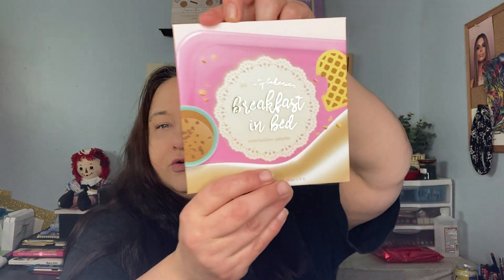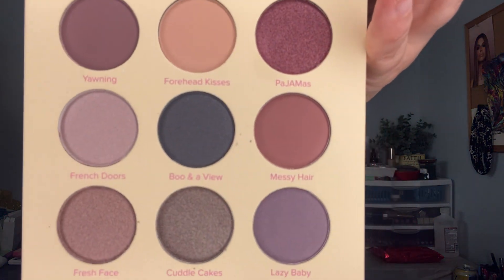I grabbed a palette - it says it's by Beauty Bakery, 'Breakfast in Bed' eyeshadow palette. It's so cute on the outside. It's like neutral kind of shades and they swatch really well. Never used a Beauty Bakery palette before. Beauty Bakery is not listed on the card here - I wonder if that's what it meant by a free gift.